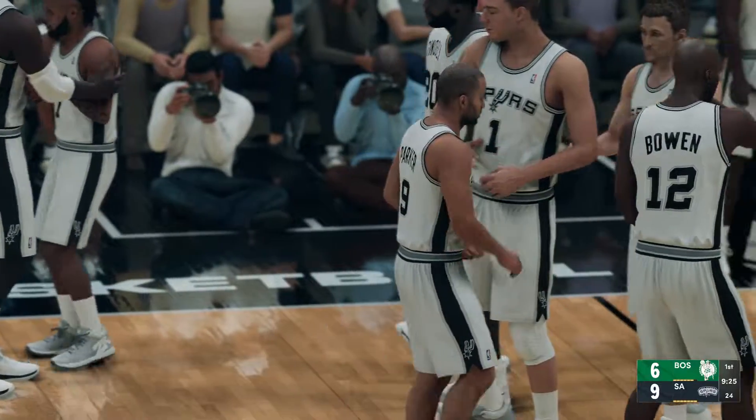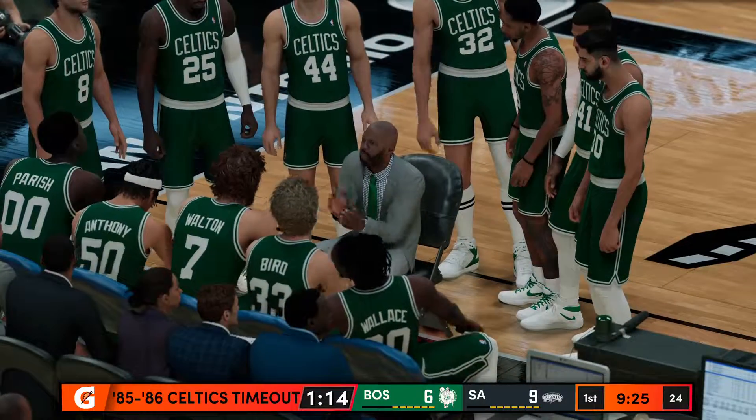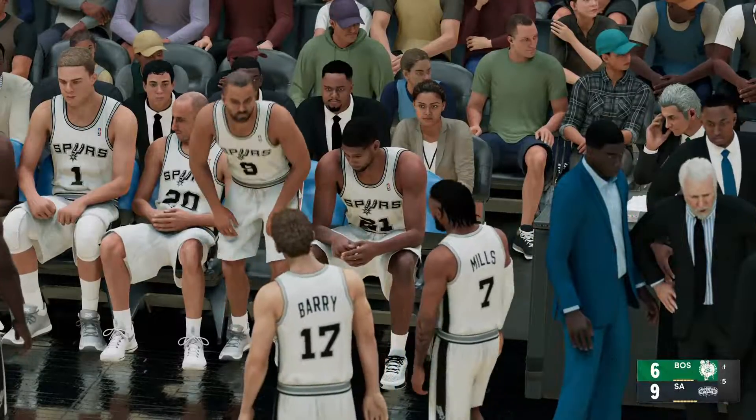The Spurs Hype Squad coming on the court. Anthony's checked in for Dennis Johnson.